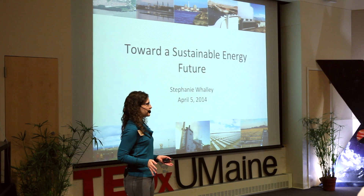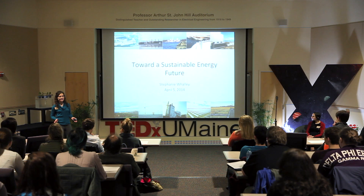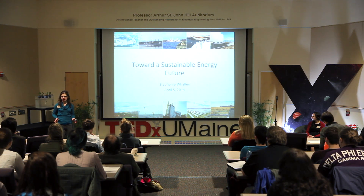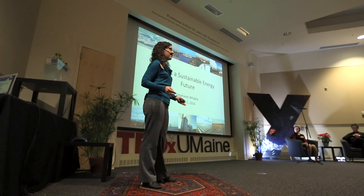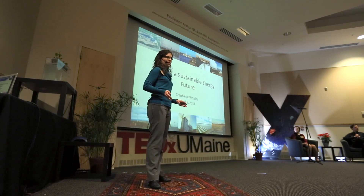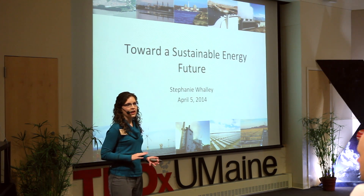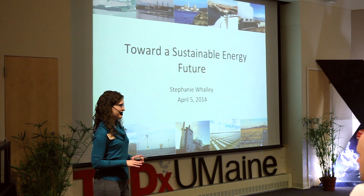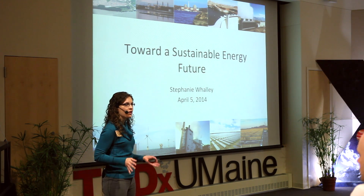Often times when people talk about sustainability, the topic of energy comes up. In the United States, the electric power sector is the single largest consumer of primary energy, accounting for 40% of overall energy use. This sector is very important for meeting national sustainability goals. But often times, when research and policy focuses on sustainability, they focus on only one or two measures at a time, and sometimes miss the larger picture of sustainability.